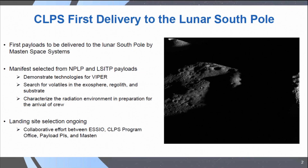The manifest was selected previously from the NPLP — the NASA-provided lunar payloads — and the LSATP payload selectees, the grantees. The overall objectives for these selected payloads are to demonstrate the technologies for VIPERS, and also to search for volatiles in the exosphere, regolith, and near substrate beneath the lander, and to characterize the radiation environment in preparation for the arrival of crew in the South Polar Region of the Moon.